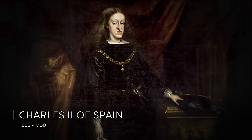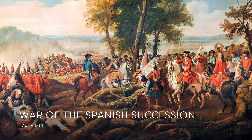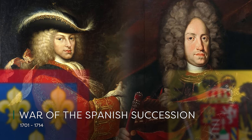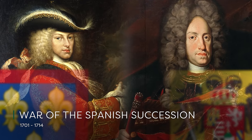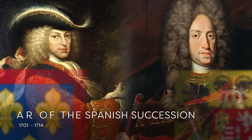In the year 1700, Charles II, the then ruler of Spain, died without an heir. This left a power vacuum and started the War of Spanish Succession — between the French Bourbons and the Austrian Habsburgs, both of whom had princes who were sons of Spanish princesses, giving them equal claim to the throne.